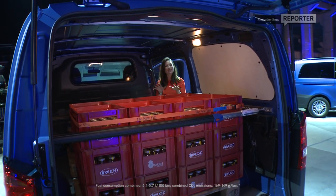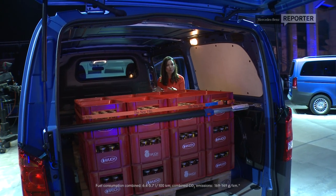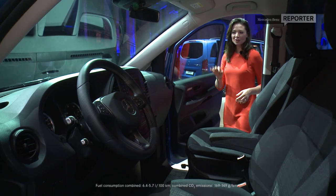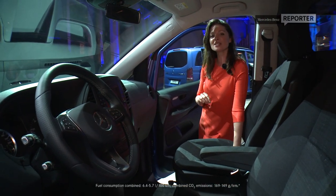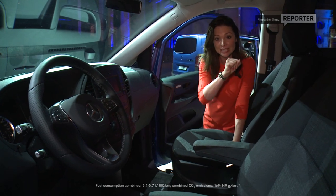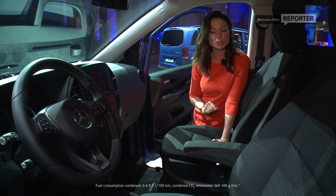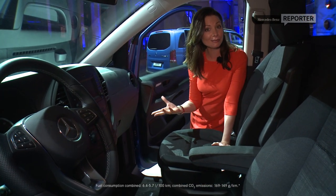And even though it's more economical, it can actually carry more weight — more weight by 120 kilograms. The cockpit design has been inspired by the legendary Sprinter for its clear arrangement and easy operation. There's also more storage solutions and a multifunctional steering wheel, which all add to the practicality of the van.